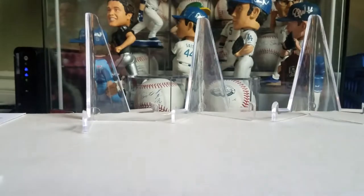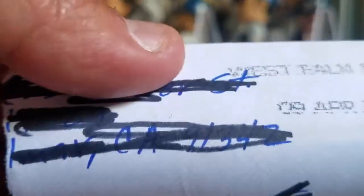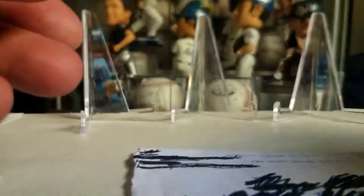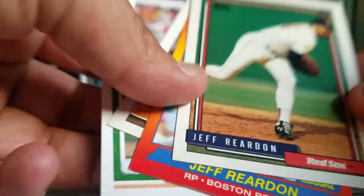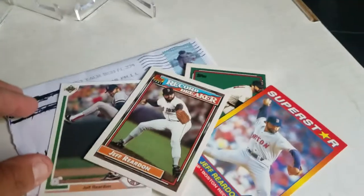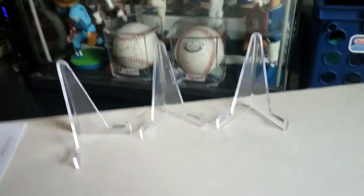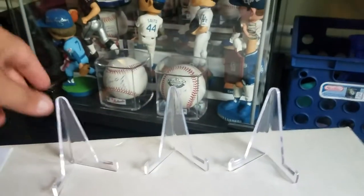First up, I'm gonna show you guys my failed — coming from West Palm Beach, Florida, 04, sent back my envelope and everything. Thought they were signed, but it was Jeff Reardon. Nothing signed. That's a fail.